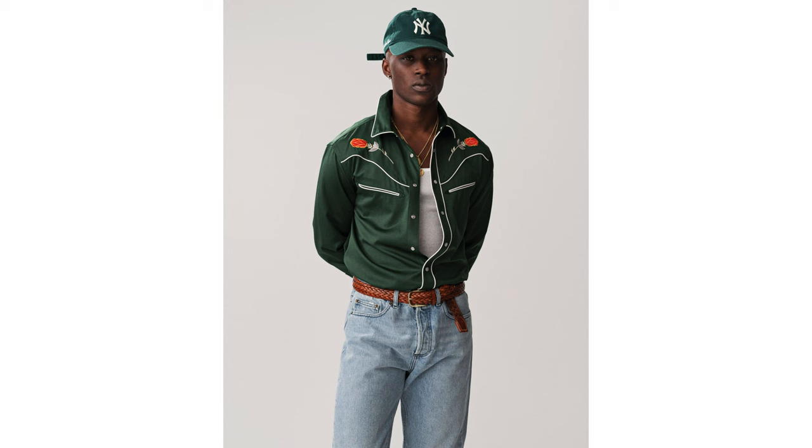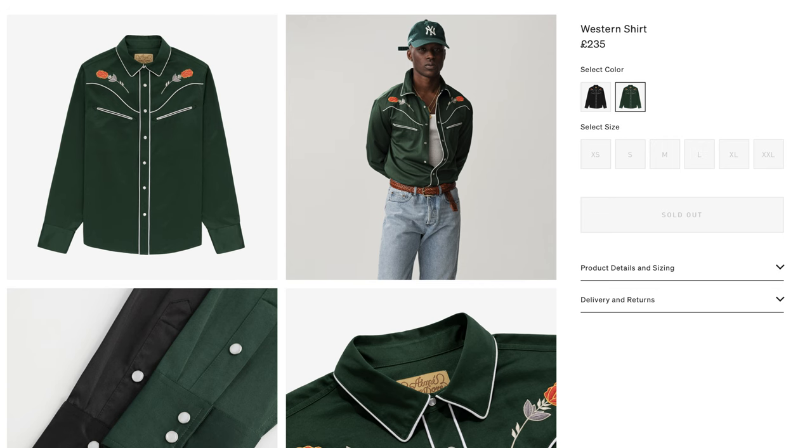My second look is by far my favourite. He's got the same New York cap, so I just used the same one from the first fit. On top, the green western shirt is absolutely stunning — it looks like it's made of silk because of the shininess, but it's actually 90% polyester and 10% nylon. Interestingly, this is one of the few ALD pieces not made in the USA — it's outsourced to China.